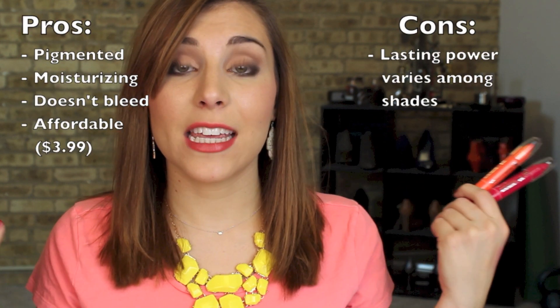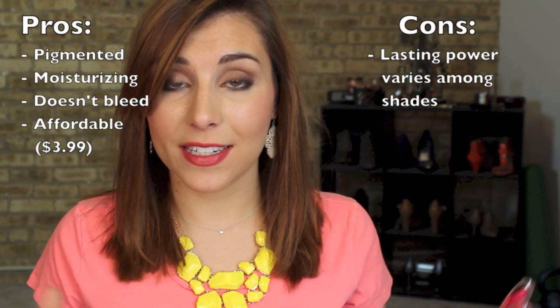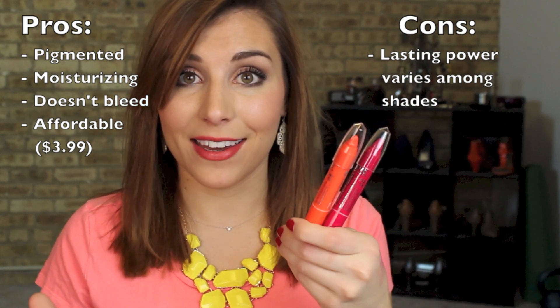Overall the lasting power on these is pretty good at 3-4 hours, but reapplication is really easy with the tapered tip and the crayon applicator. They do a really good job at moisturizing and keeping lips hydrated all throughout the day. Overall definitely something to check out at the drugstore.